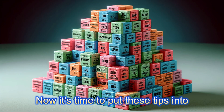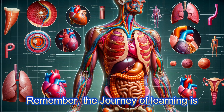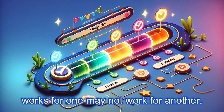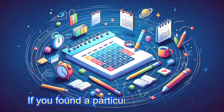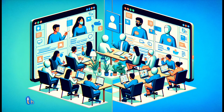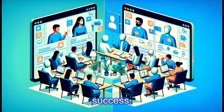Now it's time to put these tips into action. As we wrap up, let's reflect on what we've learned and how we can apply it to our studies. Remember, the journey of learning is personal and unique to each of us. What works for one may not work for another, so it's crucial to try out these strategies and see which ones resonate with you the most. If you've found a particular tip helpful, or have one of your own to share, drop it in the comments below. We're all in this learning community together, and your insights could be the key to someone else's success.